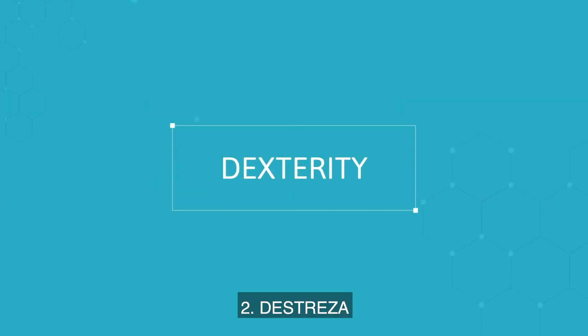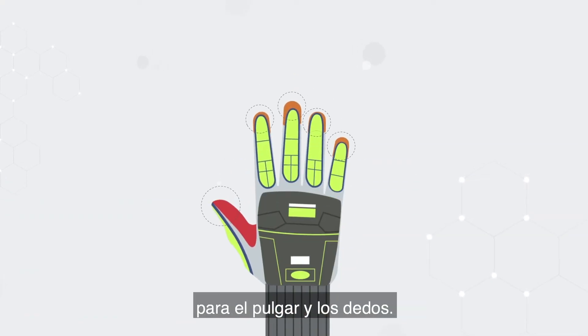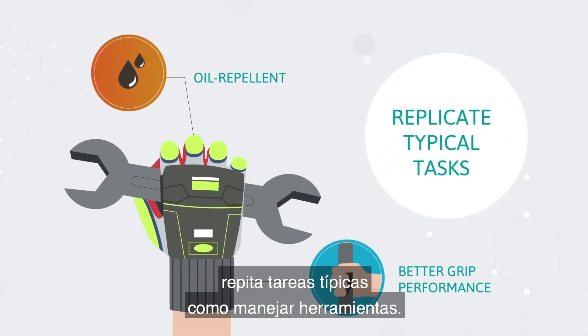2. Dexterity: try the glove on to ensure it offers suitable dexterity for the thumb and fingers. Where possible, replicate typical tasks such as handling tools.